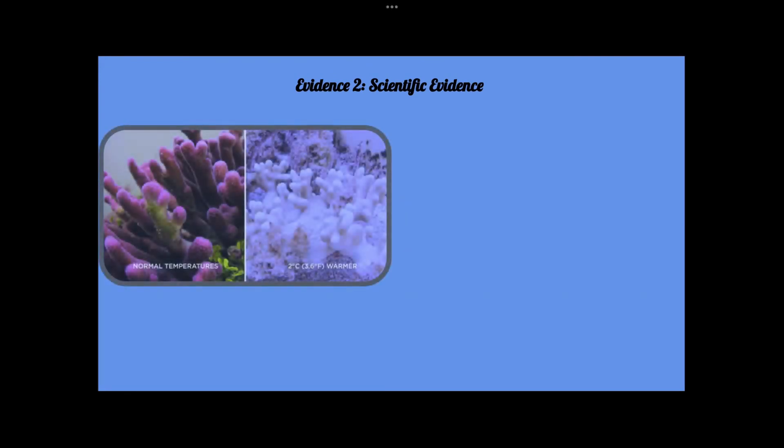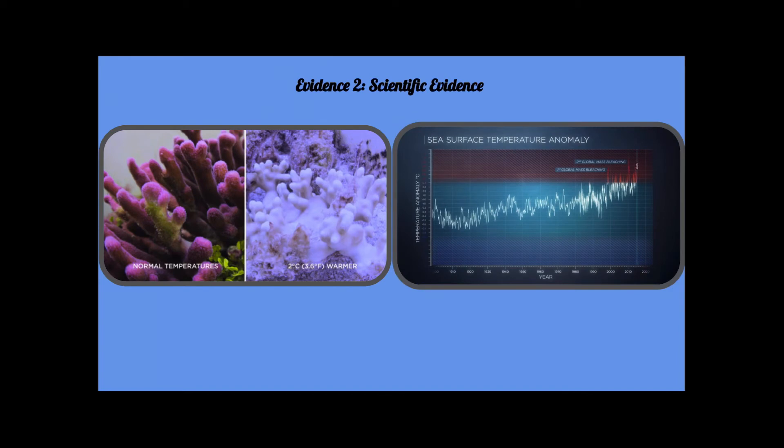Continuing on with the theme of temperature, we have our next piece of evidence, which is scientific evidence. We have this image of coral and a graph, and I will tell you what those mean. The coral has its normal state shown on the left part of the picture, and on the right part of the picture you see it bleaching. This starts around 2 degrees Celsius warmer than the normal temperature of the water that the coral was living in. They actually tested this out in labs discussed inside the film, and they learned that the bleaching starts around this temperature.